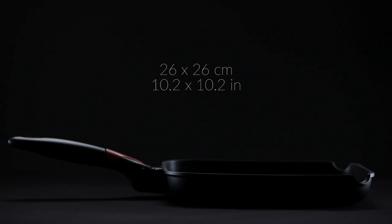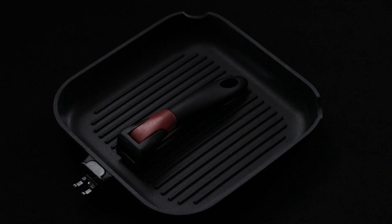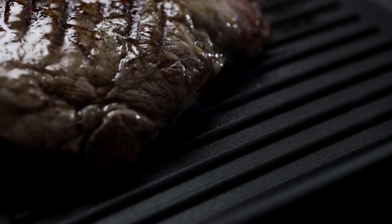Grill lovers won't be disappointed. We thought about them when designing this special grill that also comes with a detachable handle. In addition, with these two canals, you can easily get rid of all the excess fat.